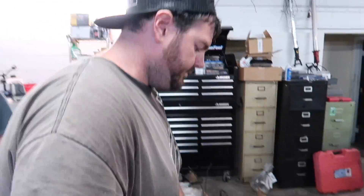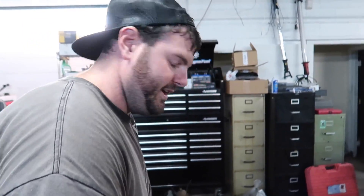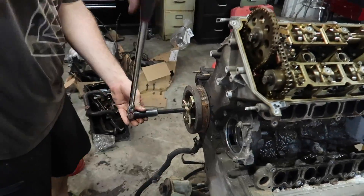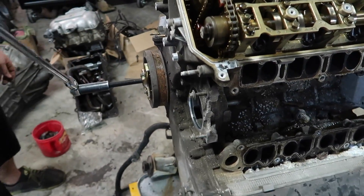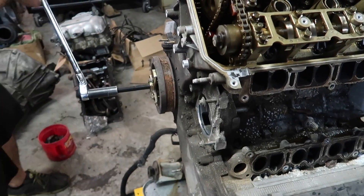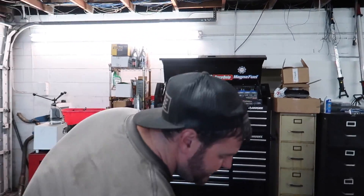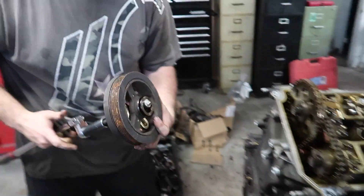Any tips for proper removal of a harmonic balancer? Make sure you take the washer, Andrew. Yes, the washer - that was what my issue was the other day. I left the washer inside. See how easy that is? Look at that, comes right out. You left the washer inside the crank pulley so it was pushing on the washer instead of the crank, and then the bolt snapped. That was great - it's like you know what you're doing.